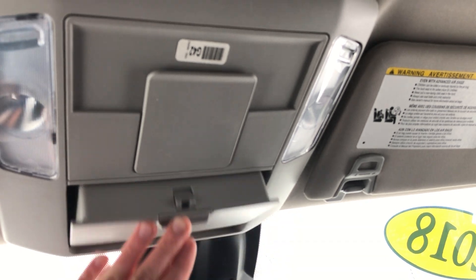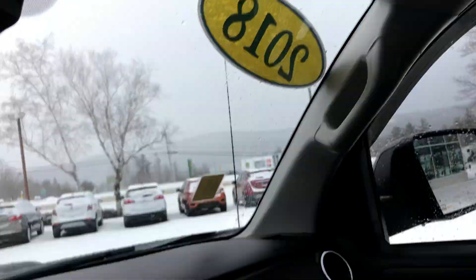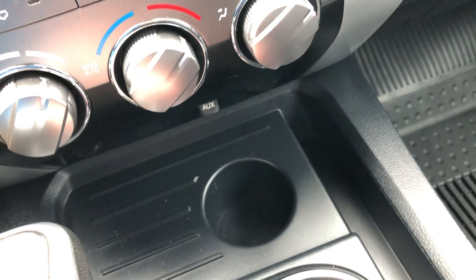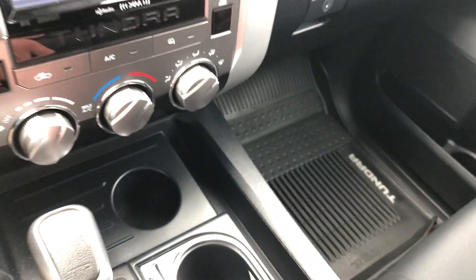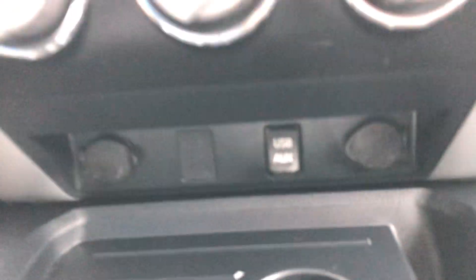Spot for your sunglasses. Vanity mirrors with lighting — that's actually really nice at night. You never know when that will come in handy. Plenty of cup holders and space over here in the center. Check out the size of this console. If you're carrying around a laptop or a bunch of paperwork, this is the one for you. Plenty of space in there. Got auxiliaries and USB ports in here as well.